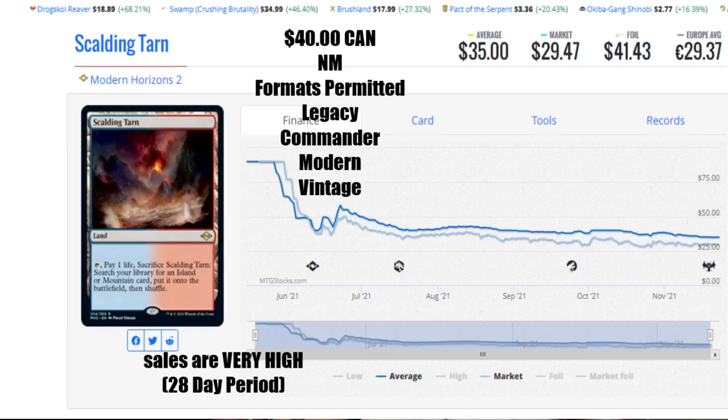Next up is Scalding Tarn from Modern Horizons 2. Remember, Scalding Tarn is a specialty product, so although they keep printing these fetch lands, they're never as easy to get as people think — you have to crack some pretty expensive products to hopefully get one. The price has been driven down, which was necessary for the market. We have it at $40 Canadian near mint, the average is $35 US, the market has it at $29.47, a foil is $41.43, and 29 euro and 37 cents. The sales on this were insane in the 28-day period, and I'm expecting this to make my top 10 hottest selling cards video this week. It has moved a lot in the last 12 days.